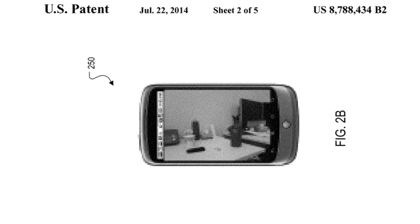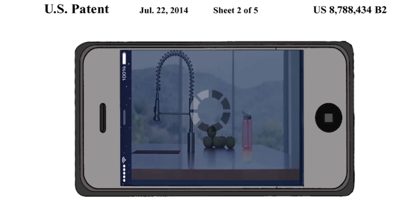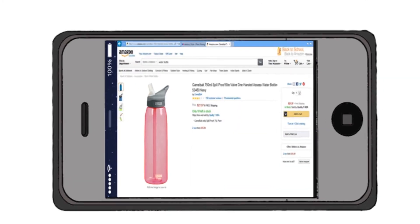A user provides a query image. The image includes a water bottle and other objects. The user then specifies that the water bottle is the object of interest in the image by providing a query audio that says 'water bottle,' or a more specific one: 'red bottle on the right.' The system then searches for the relevant object in the database.